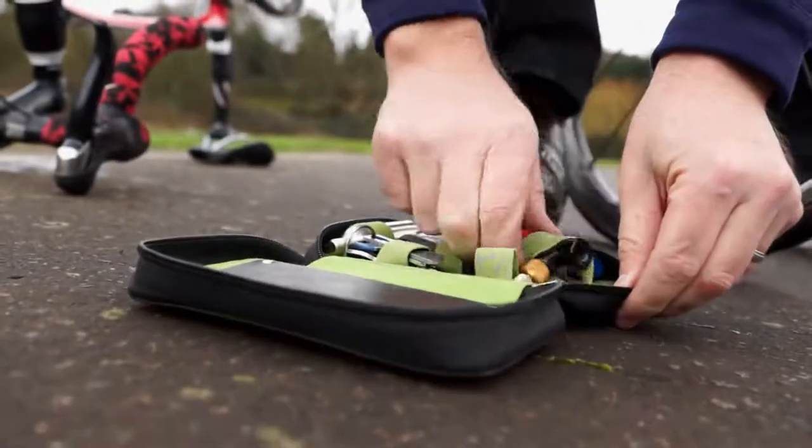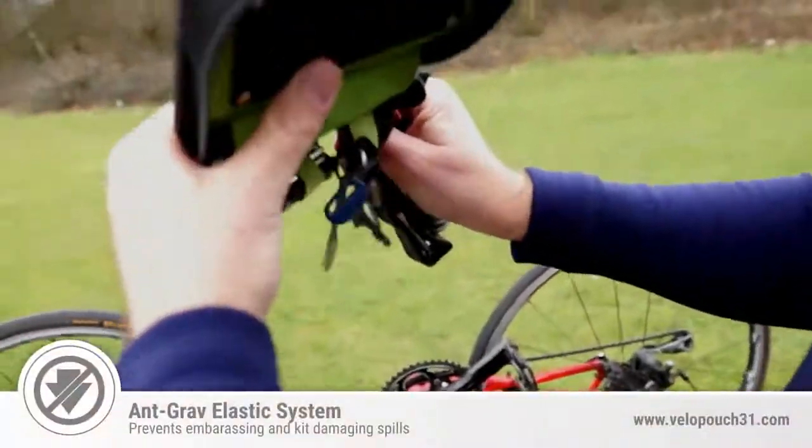This is one of the best parts about the case. You put everything in there and it's not going to rattle around. It's not going to fall out when you open it. It's a really good concept. You take out the tubes and you can see that everything is held in place.